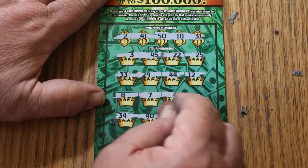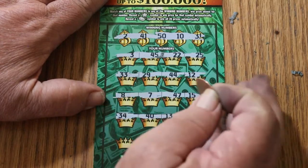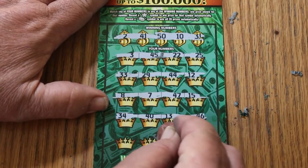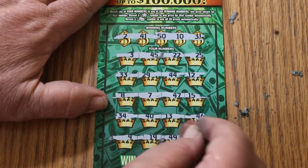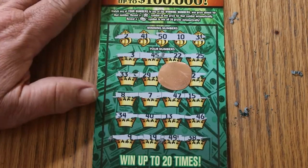9, 34, 40, 13, 46 — no good. Final row: 9, 19, 49, 38. And that's another one — no good.